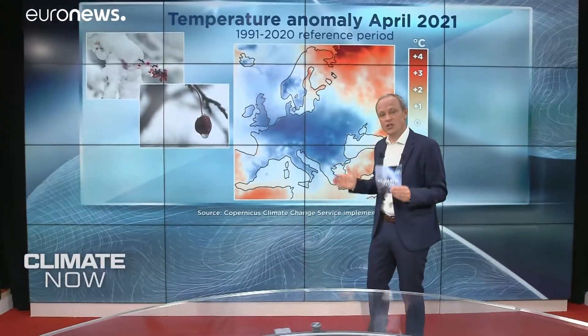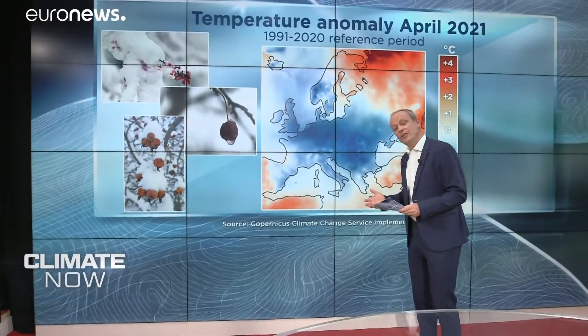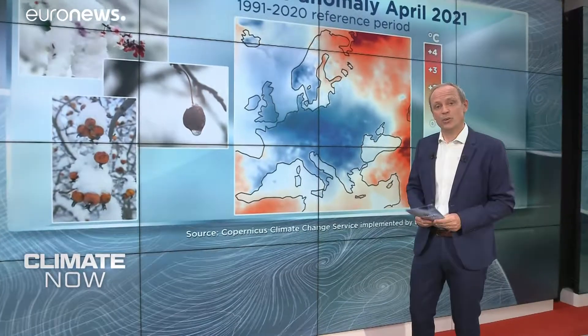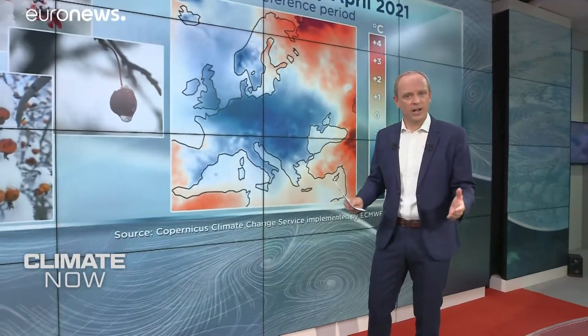Slovenia hit a new record low for the month. And in the UK, they experienced their lowest average minimum temperature since April 1922. In France, vines and fruit trees were devastated by hard frosts. One of the reasons they suffered so much damage is because it's now generally warmer earlier in the year, as climate scientist Robert Votard explains.